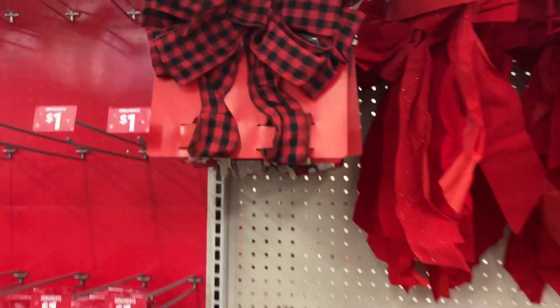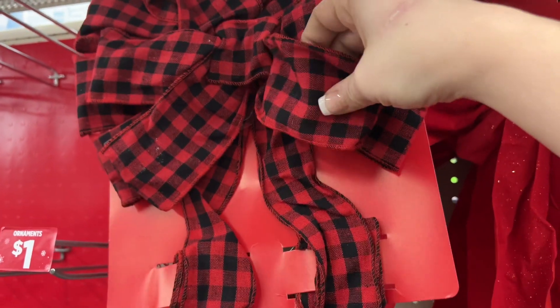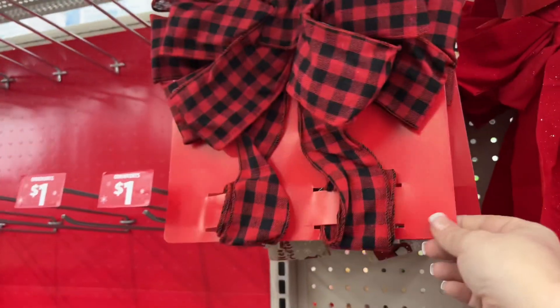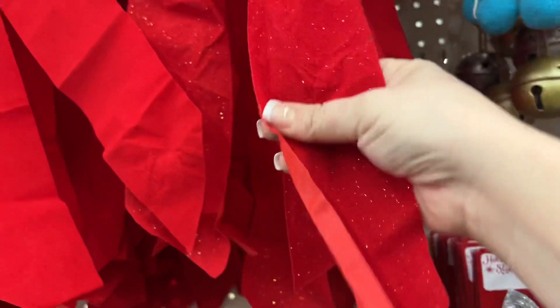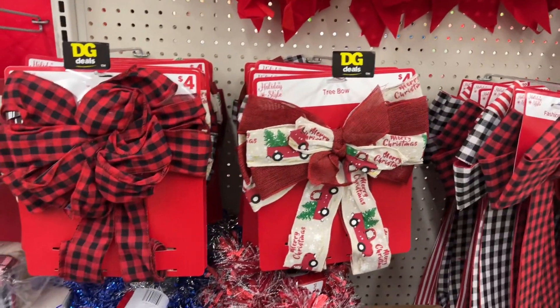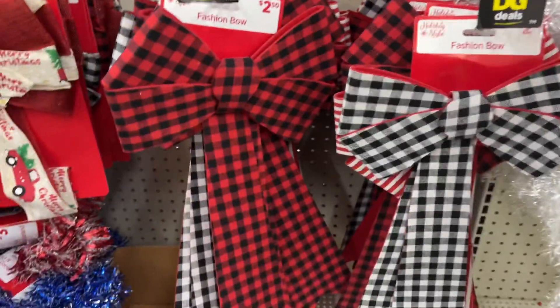They have bows — of course you want to fluff them out, the plastic is under them so you got to fluff out your bows. The red ones are a dollar, they're a little wrinkly, but you can use a steamer to easily take those wrinkles out. If you guys haven't checked it out, check out my fun little DIY video — it's more humorous than anything, but it was a lot of fun doing that for you guys.